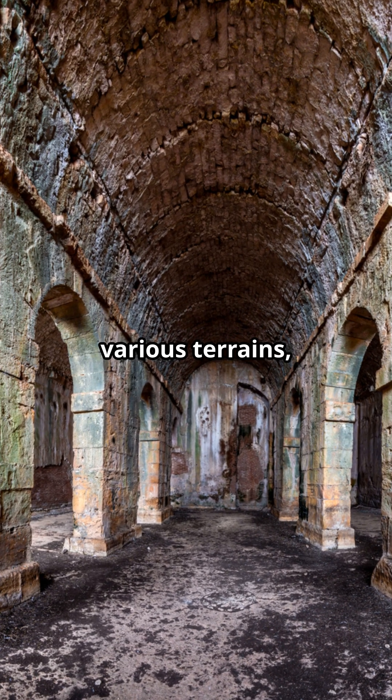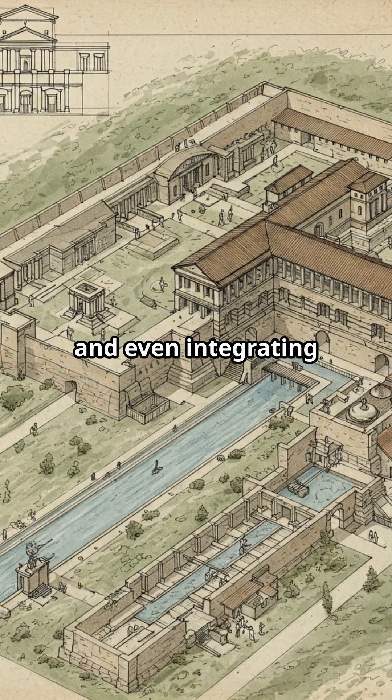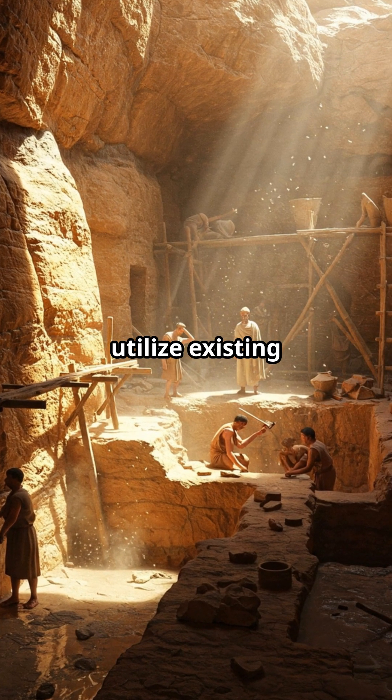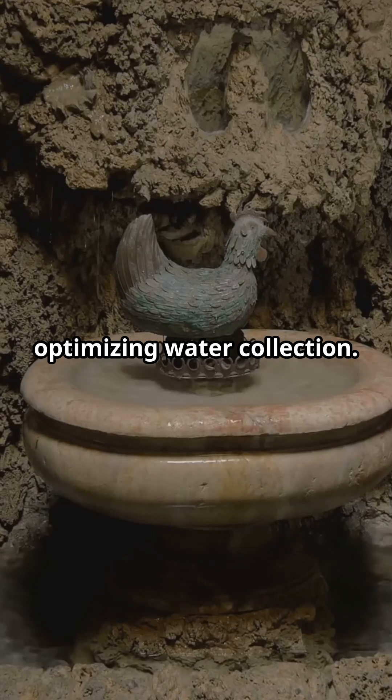Romans adapted cistern design to various terrains, utilizing underground spaces, hillsides, and even integrating them into larger architectural complexes. They demonstrated a remarkable ability to utilize existing geological formations, carving cisterns directly into rock and optimizing water collection.